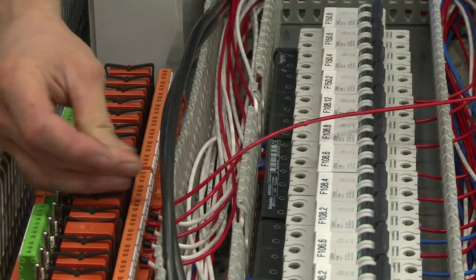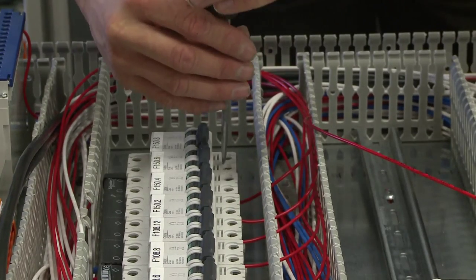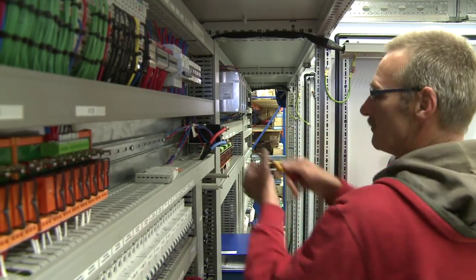ASTO has a fully equipped electrical department. Design, programming, assembly, testing and installation is carried out in house. Our electricians also have mobile workshops to carry out work and maintenance on location.